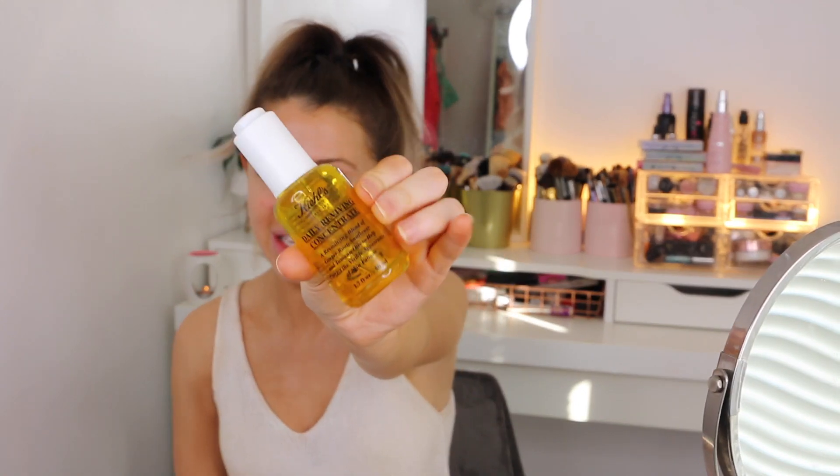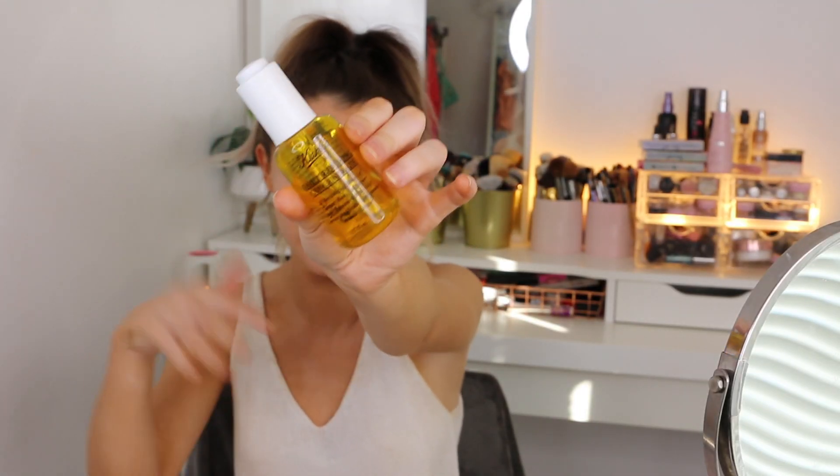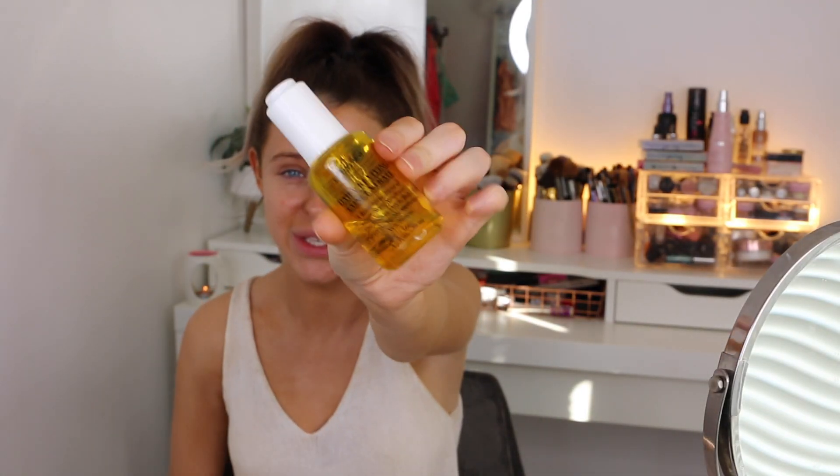The last step in my skincare routine at the moment is the Daily Reviving Concentrate from Kiehl's. This is my second jar - I've been using it for years. I think this bottle was about £57, so it's quite expensive for a tiny little amount, and I just press it into my skin. Just a note - oils on oily skin, you don't really want to smother your skin in oil if you have oily skin, so be particular when looking for products that suit your skin type.